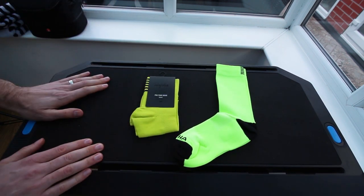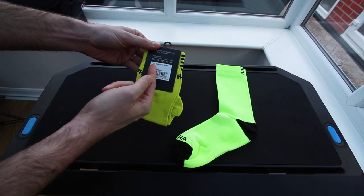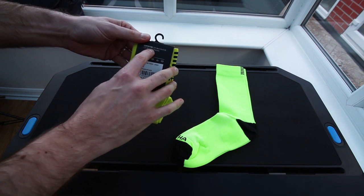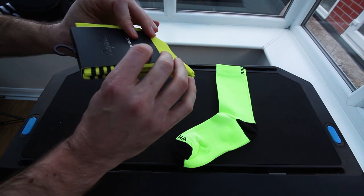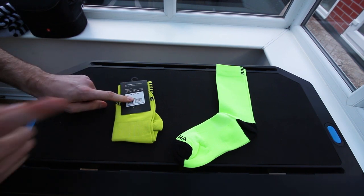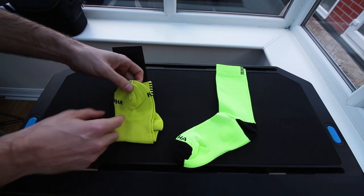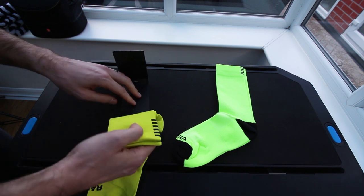And there we go — team socks. Medium, yellow, made in Italy. They're 50% Merino, 25% nylon, 25% elastane. I've spent 15 quid on these. Already one big advantage that the Rapha have: they don't have a hole in them where they put those little tags. What's the point in spending all that money on these and then putting holes in them?